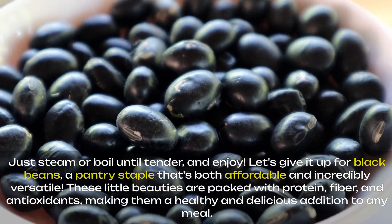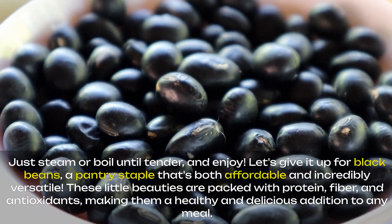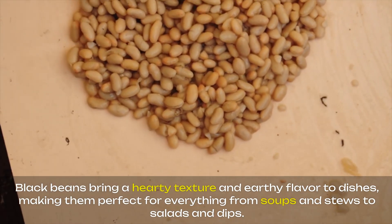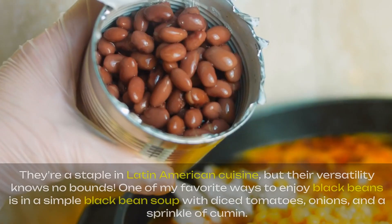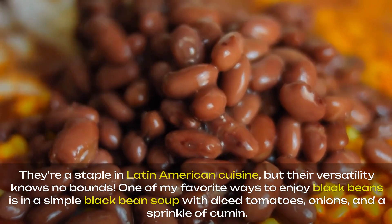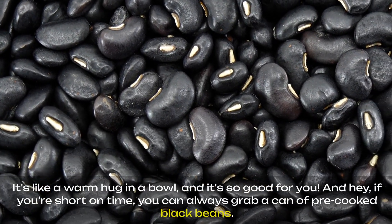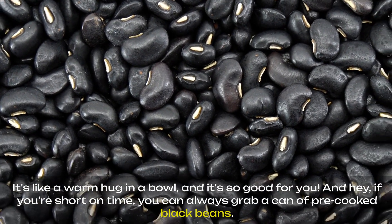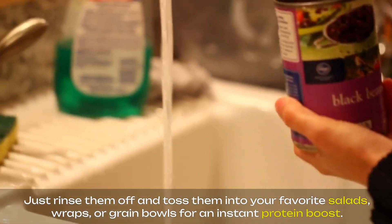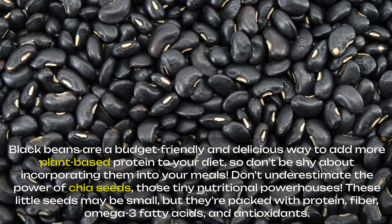Let's give it up for black beans, a pantry staple that's both affordable and incredibly versatile. These little beauties are packed with protein, fiber, and antioxidants, making them a healthy and delicious addition to any meal. Black beans bring a hearty texture and earthy flavor to dishes, making them perfect for everything from soups and stews to salads and dips. They're a staple in Latin American cuisine, but their versatility knows no bounds. One of my favorite ways to enjoy black beans is in a simple black bean soup with diced tomatoes, onions, and a sprinkle of cumin — it's like a warm hug in a bowl. If you're short on time, grab a can of pre-cooked black beans, just rinse them off and toss them into your favorite salads, wraps, or grain bowls for an instant protein boost. Black beans are a budget-friendly and delicious way to add more plant-based protein to your diet.